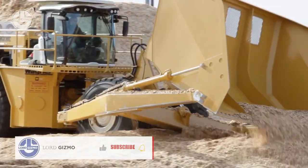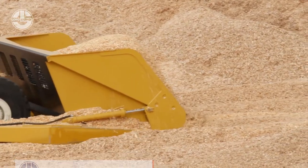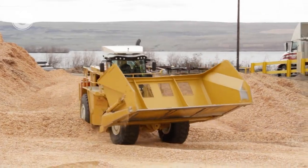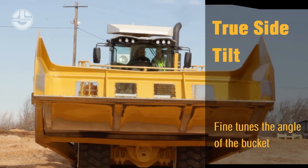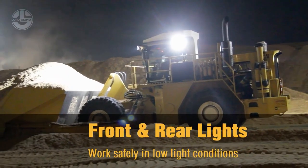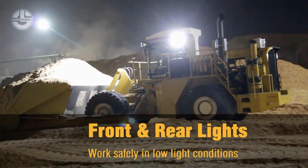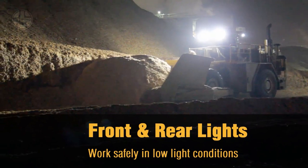The drum can chip logs up to 36 inches in diameter and produce chips of various sizes and shapes. The CHD-100 also features a hydraulic lift system that can raise and lower the drum to adjust the cutting depth and angle. It has a rugged steel frame and a durable rubber track system that can withstand rough terrain and harsh weather conditions.